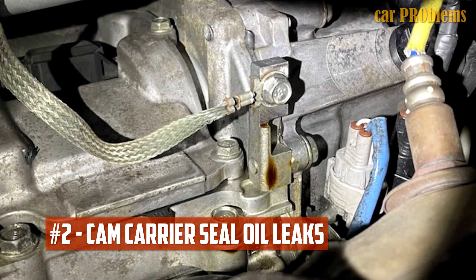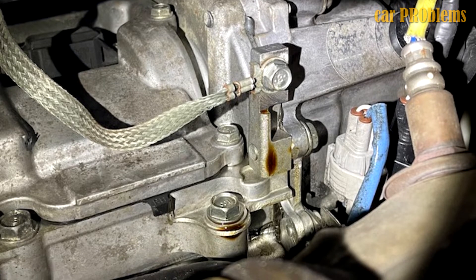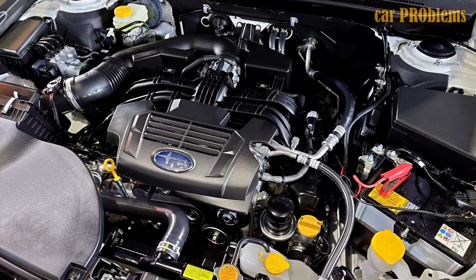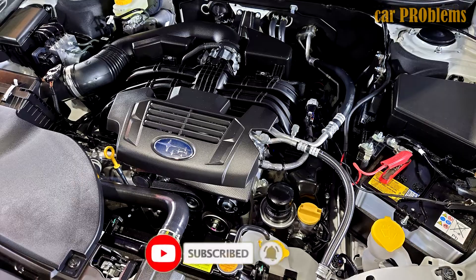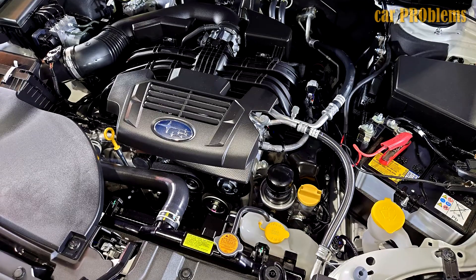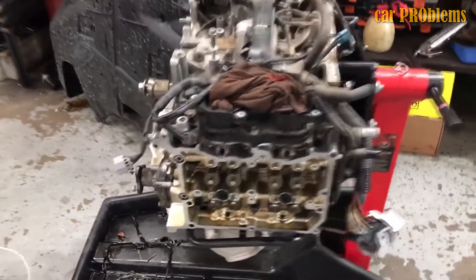Cam carrier seal oil leaks are another typical Subaru FB25 engine issue. The Forester, Impreza, and WRX from 2012 to 2019 are all affected. On the most recent FB25D engine, it is unclear if this is still a problem, as the engine is too new to tell. However, it is a fairly common issue with many earlier FB25 engines. Cam carrier seal leaks are also very expensive — for some owners, the repair cost can exceed $3,000.